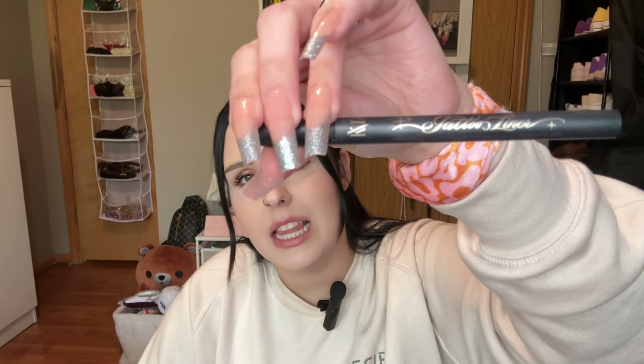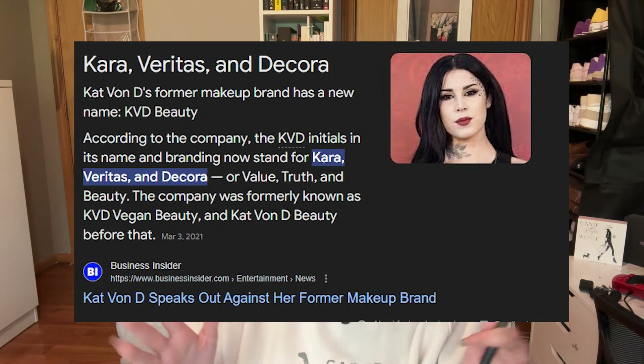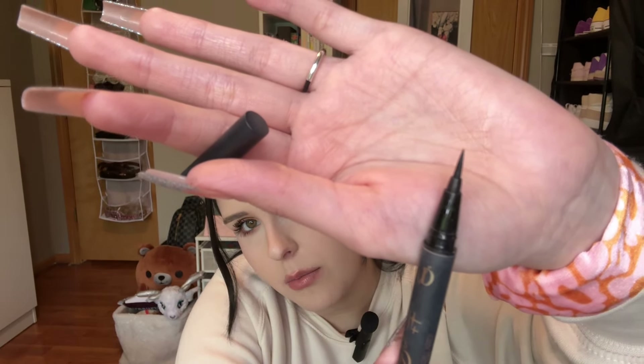This last one is liner, and I'm very passionate about my liner, especially liquid liner because I do wings very often. The one we're copying is the iconic KVD Tattoo Liner in the color Trooper Black. I'm a little confused what KVD stands for now since it's no longer Kat Von D — she's not making products for the brand anymore. Anyway, it's a very thin angled pure black liquid liner with a felt tip pen format, which is my favorite form of liner.